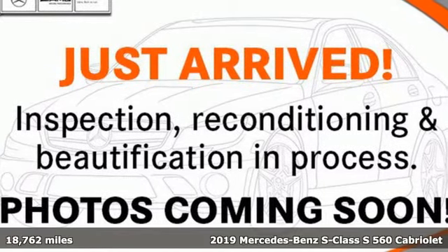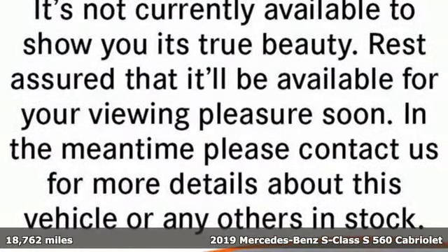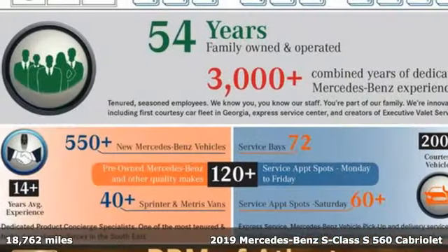It's a certified 2019 Mercedes-Benz S-Class — regal, powerful, setting the pace for luxury and performance. The S-Class.